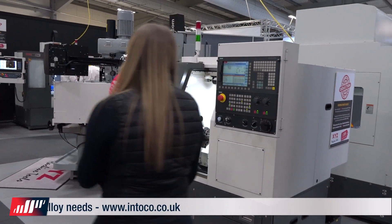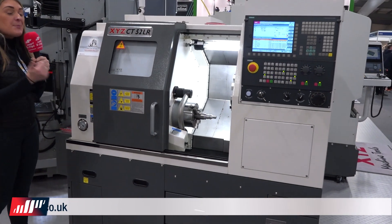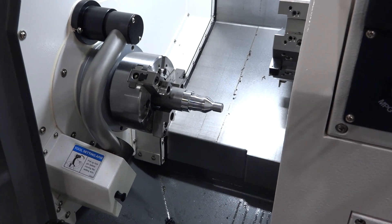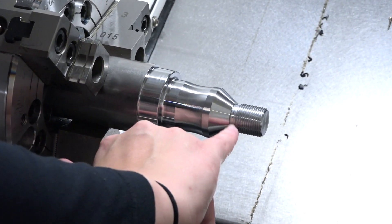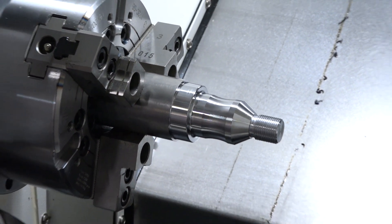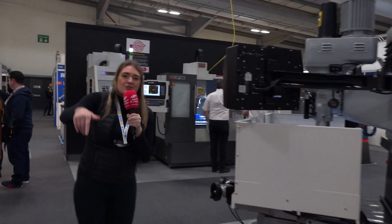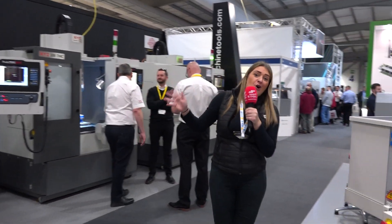Next up, XYZ. Come and have a look at how small this machine is — look at how small this working envelope is, and I bet it packs a punch. We've got an XYZ CT52LR with threads, tapered grooving, tapered chamfers — everything you need for a lathe. XYZ went all out this year; they didn't have just one stand, they had two, and they have loads on offer.